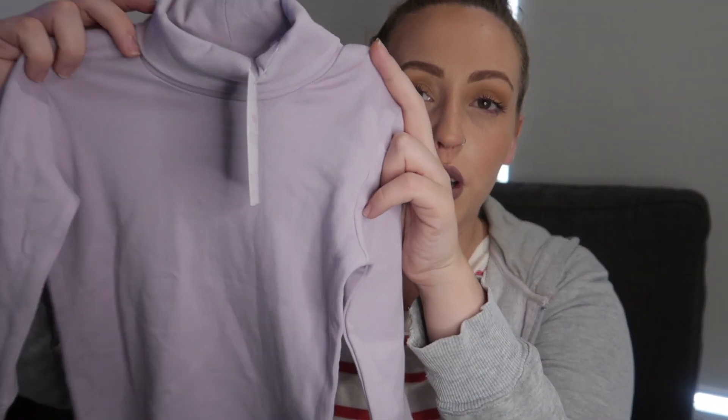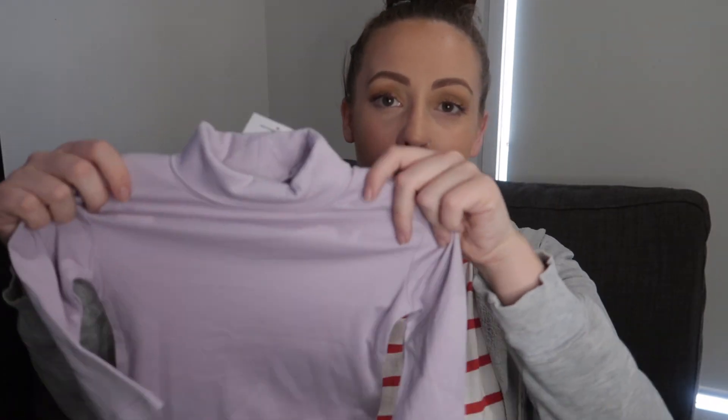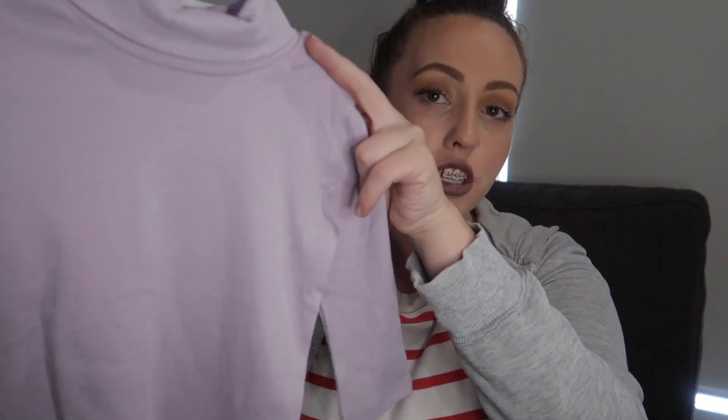The next shirt is also from the Mini Mango brand — just this beautiful lilac turtleneck shirt for only $5. Another versatile piece that can be dressed up, dressed down, worn every day or worn out. Just really, really pretty. For $5 I thought that's a staple that every little girl needs.